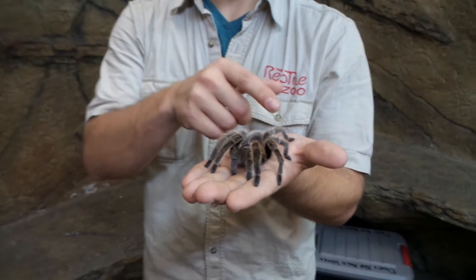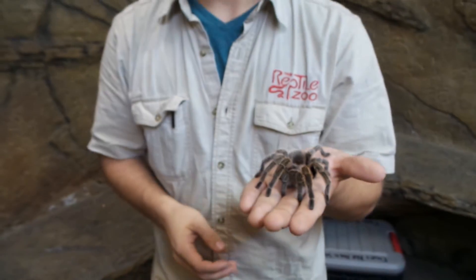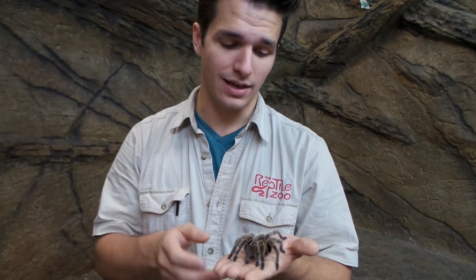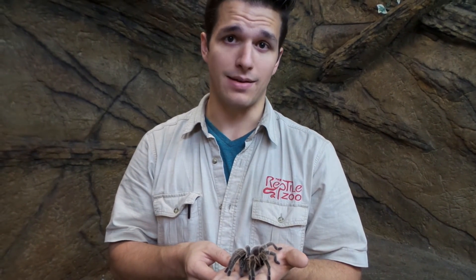They rub their back legs right against that back abdomen part, and they will throw them at anything that is attacking them. For any of you who have ever had fiberglass in your hand, if you imagine that times ten, you have some small idea of what those hairs feel like. It's only if those hairs fail that they will actually resort to biting as a method of defense.